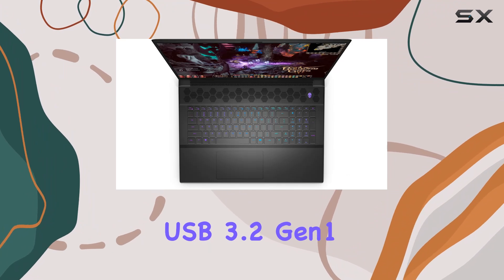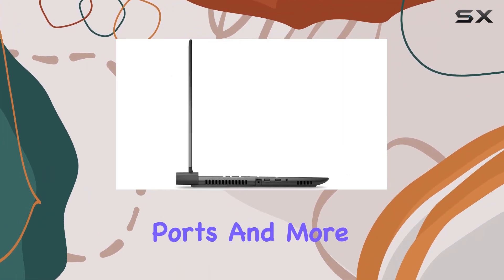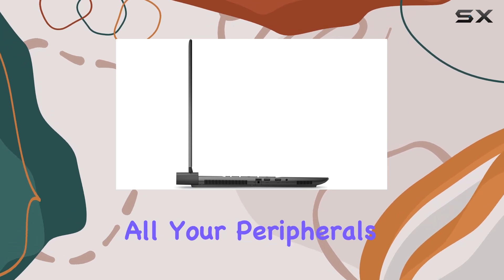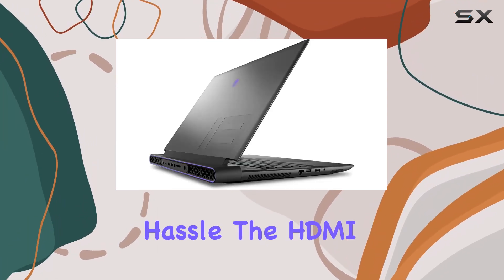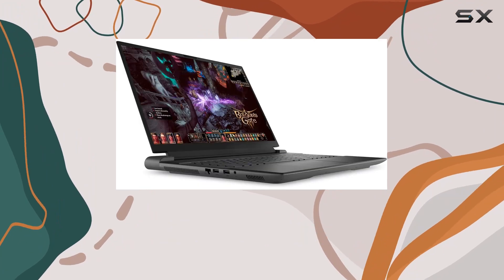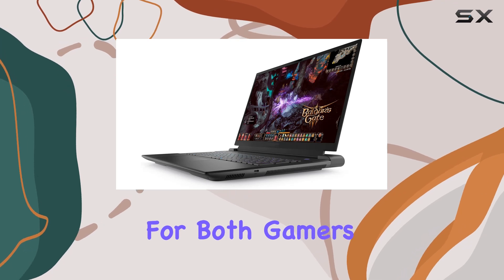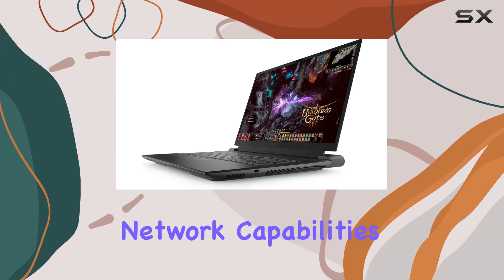Connectivity on this laptop is robust, featuring USB 3.2 Gen 1 ports with power share, Thunderbolt 4 Gen 2 Type-C ports, and more, ensuring that all your peripherals can be connected without any hassle. The HDMI 2.1 and Mini DisplayPort make it easy to connect additional screens for a multi-monitor setup, which is a huge plus for both gamers and creative professionals.